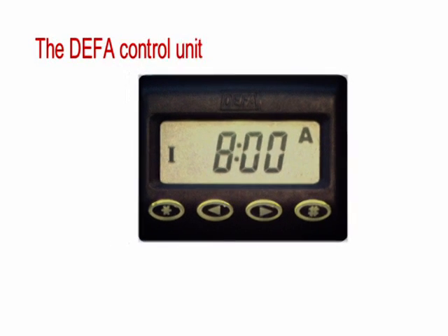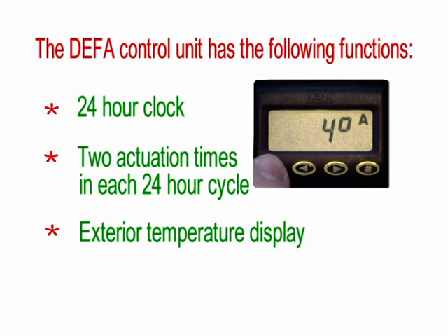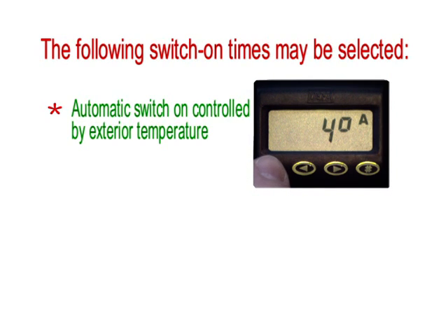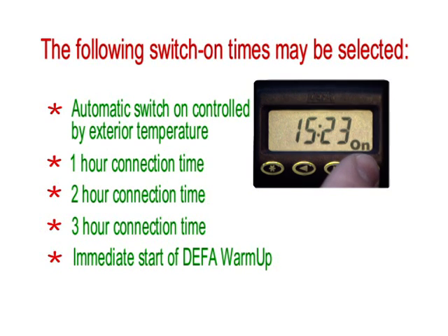The DEFER control unit has the following functions: 24-hour clock, two actuation times in each 24-hour cycle, exterior temperature display, and voltmeter. The following switch-on times may be selected: automatic switch-on controlled by exterior temperature, one-hour connection time, two-hour connection time, three-hour connection time, and immediate start of DEFER warm-up.